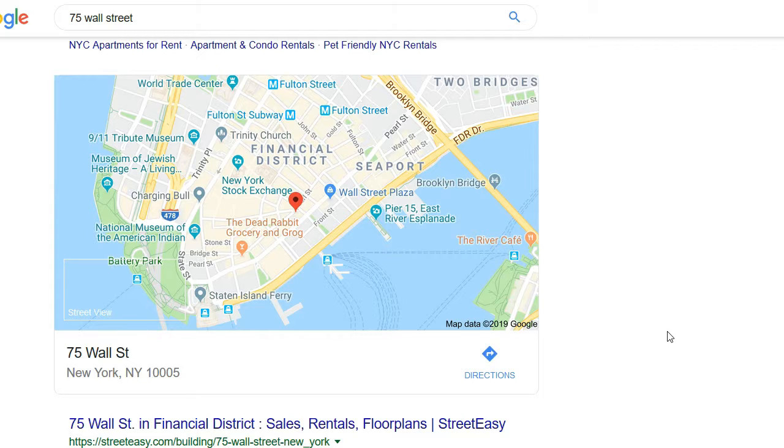Have you ever wondered how much a house sold for, or perhaps how much your neighbor's home sold for? In New York City you can verify much of this, especially for condominium apartments and other real property, on various public websites which pull public data, or by directly viewing public data on ACRIS. We'll show you how.